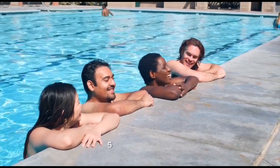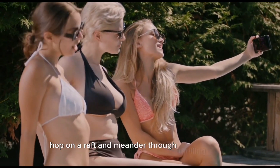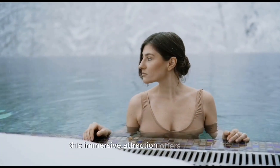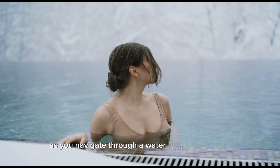Five: adventure river. Embark on an aquatic journey through a winding adventure river. Hop on a raft and meander through thrilling rapids, encounter waterfalls, and explore hidden caves. This immersive attraction offers a mix of excitement and exploration as you navigate through a water-filled wonderland.